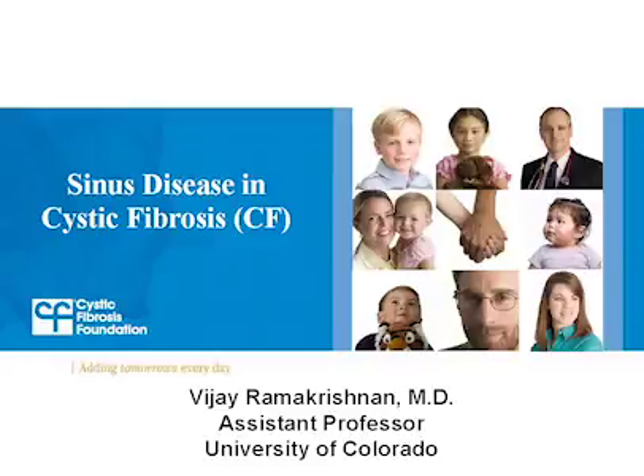To learn more about CF clinical research, CF lung disease and lung health, nutrition, germs, infection control, healthcare coverage and more, please watch an archived webcast on the Foundation's website. Joining me to talk about CF sinus disease is Dr. Vijay Ramakrishnan. He is an assistant professor at the University of Colorado and is an otolaryngologist, or sometimes called an ENT. He also works with people with cystic fibrosis who have sinus disease. For your information, this webcast does contain video and pictures of the sinuses of people with cystic fibrosis. So welcome, Vijay.